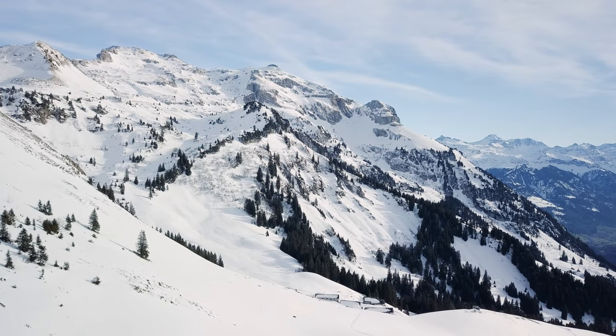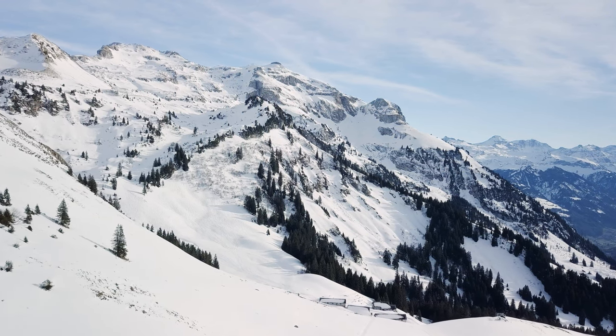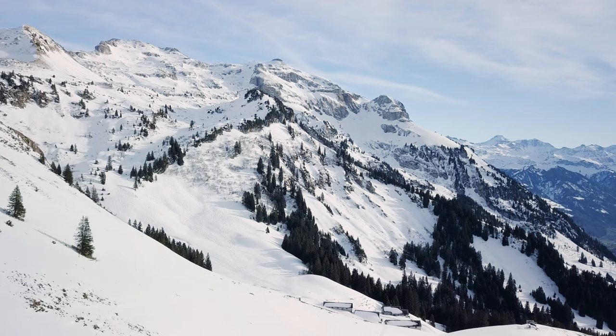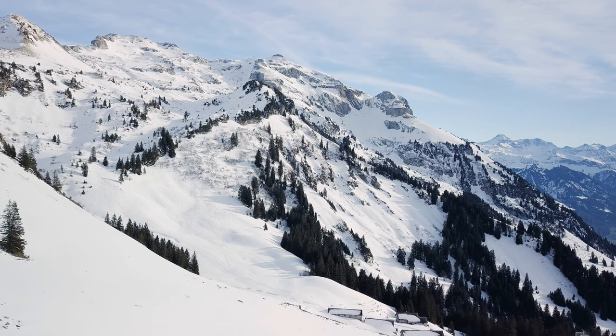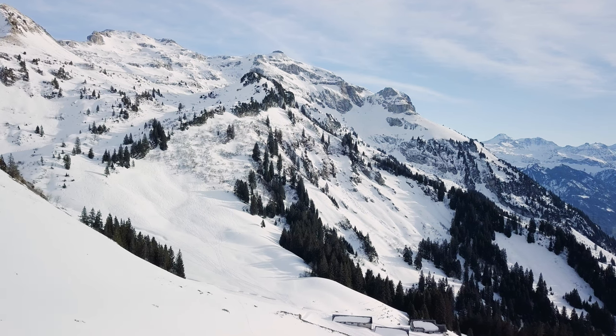Hi, my name is Tegan, and in this video I'm going to take you on a tour of the Glarus Alps. This is one of my favorite places to go hiking because of all the breathtaking views it has to offer. Not only that, but there are also plenty of outdoor adventures waiting for you here as well. So come join me as we explore everything this area has to offer.